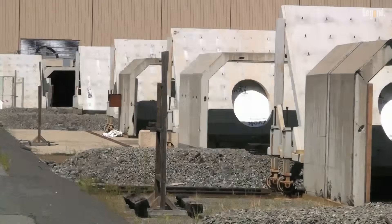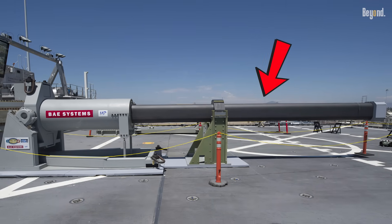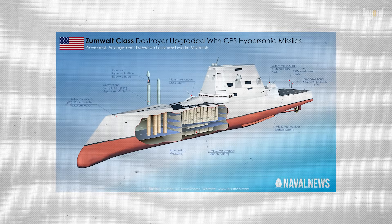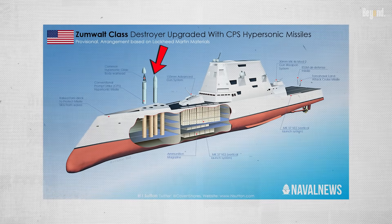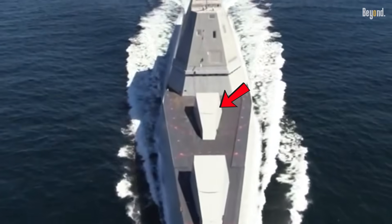They even thought about putting one on the USS Lyndon B. Johnson to try it out. But it turned out that building a railgun that wouldn't just fall apart after a few shots was a huge engineering headache. So they scrapped the plan and went with hypersonic missiles instead, since that tech was already good to go — and they're actually installing those right where one of the old guns used to be.